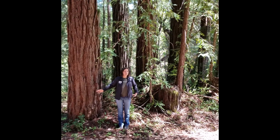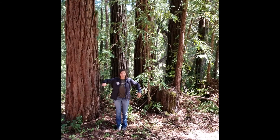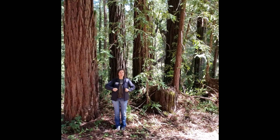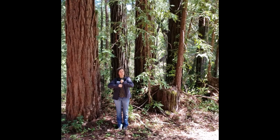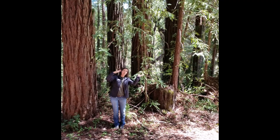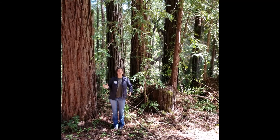And they do a really neat thing in that they intertwine their roots underground, kind of like linking arms with a friend. And this helps keep them stable in the soil, so when there's a big wind event, they don't fall over as easily.